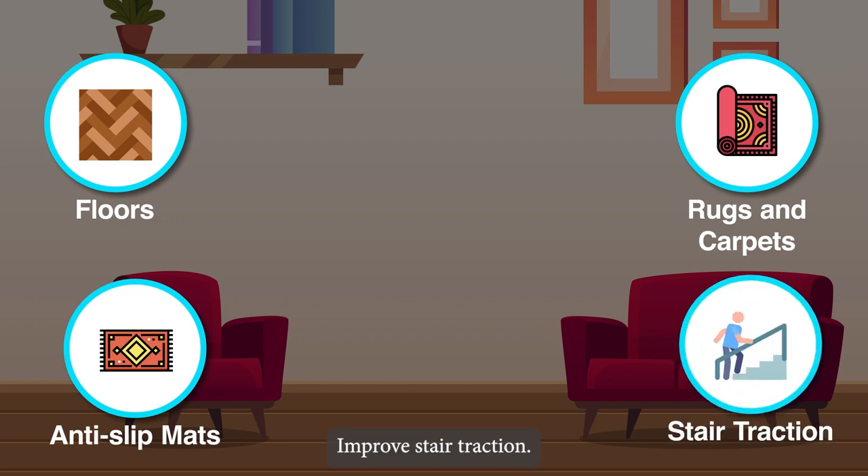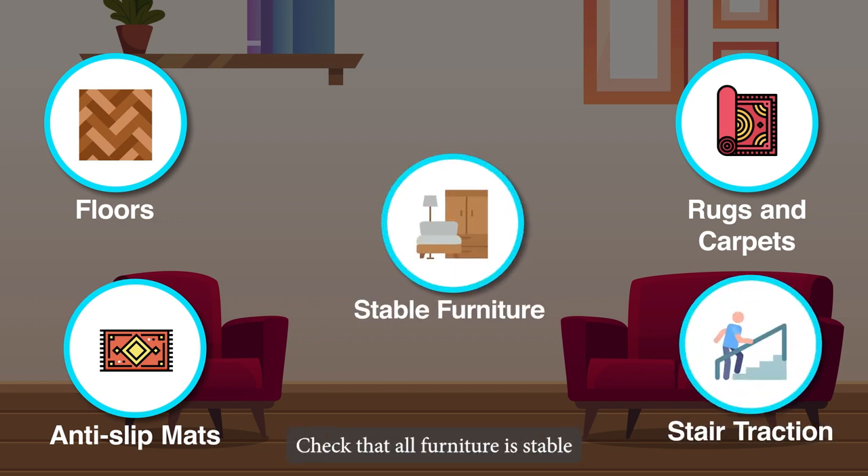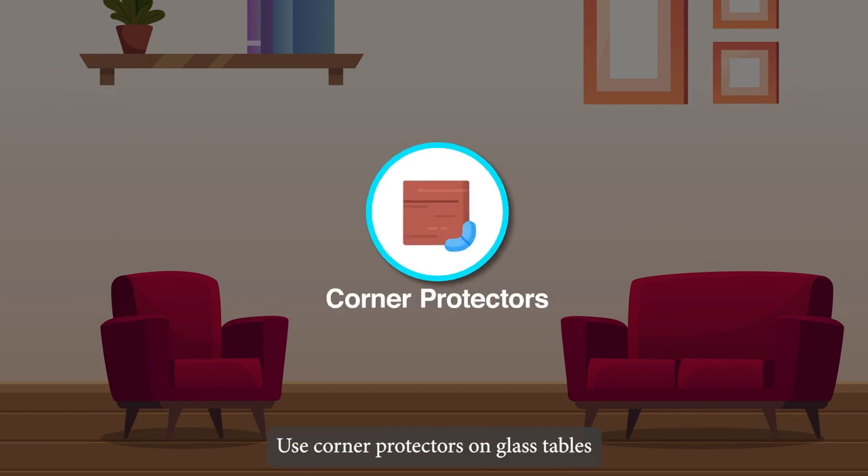Improve stair traction. Check that all furniture is stable and that any shaky pieces are repaired or replaced. Use corner protectors on glass tables or countertops with sharp corners.